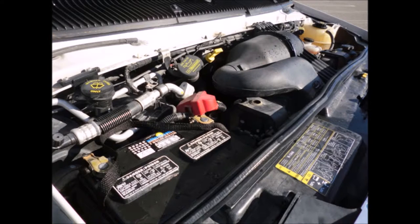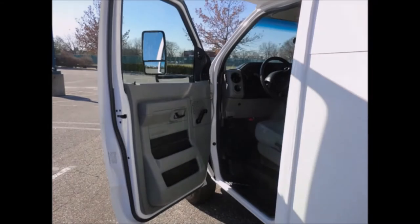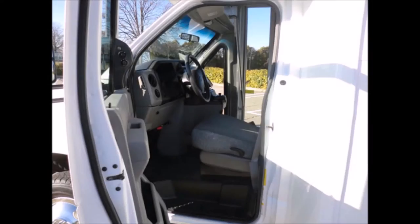It has a Ford 6.8-liter V10 Triton gas engine and a five-speed automatic transmission with overdrive. All electrical and mechanical equipment are in proper working order. It also includes dual oversized power mirrors, a driver's step, power driver's seat, and anti-lock brakes.